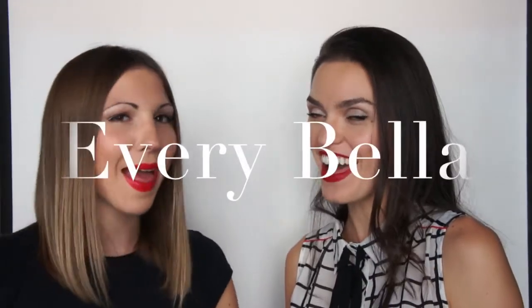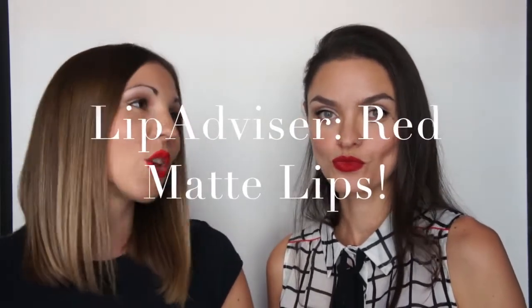Hello everyone! Welcome to Every Bella! Today, Lip Advisor is bringing you red matte lips. So, Kelia, why do we like red lips?